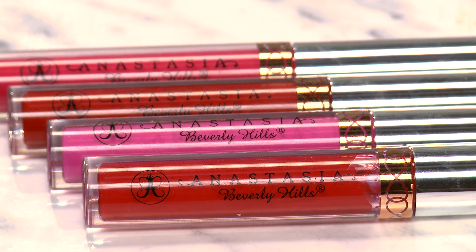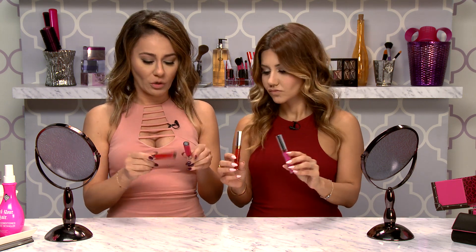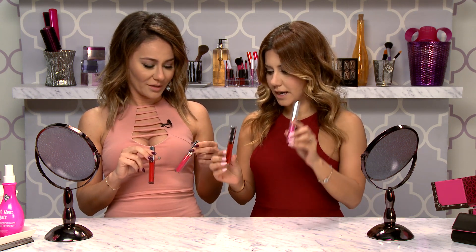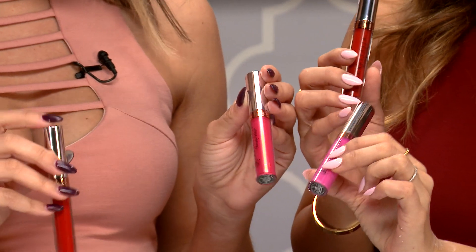We have four colors. Even though they look alike, they're actually different colors. So I'm going to do the pinkier color, and Ani's going to do the red. These two colors look alike — this one's more of a bubblegum pink, and this is more of a pink pink.